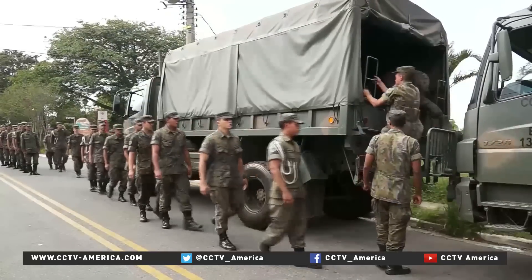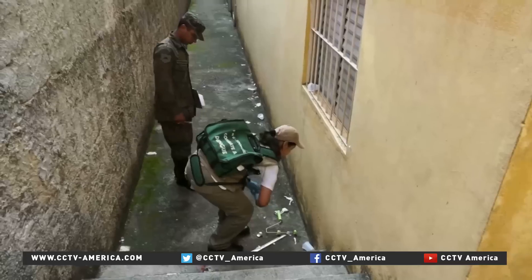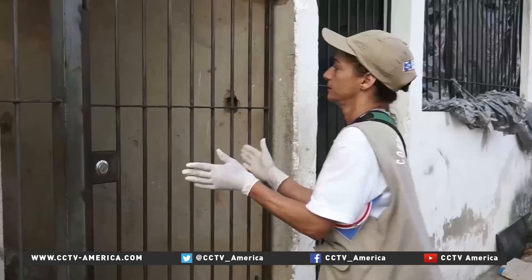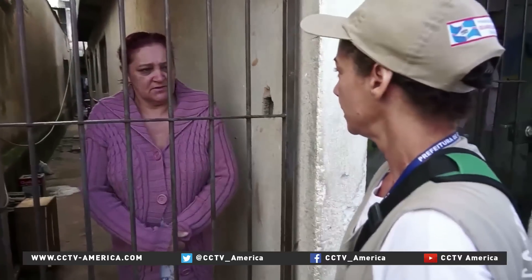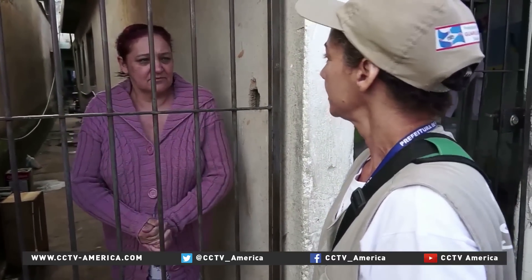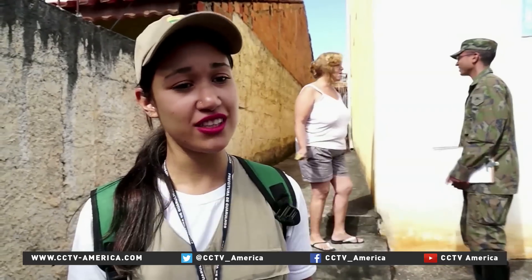In the city of Guarulhos, the Air Force was called in to fight the mosquitoes. The military is helping health inspectors move from house to house to check backyards for breeding sites and larvae. But many people still refuse the inspection. When people don't let us in, it's often because they know there's something wrong. It's hard — you know there's a problem, and we can't do anything about it.